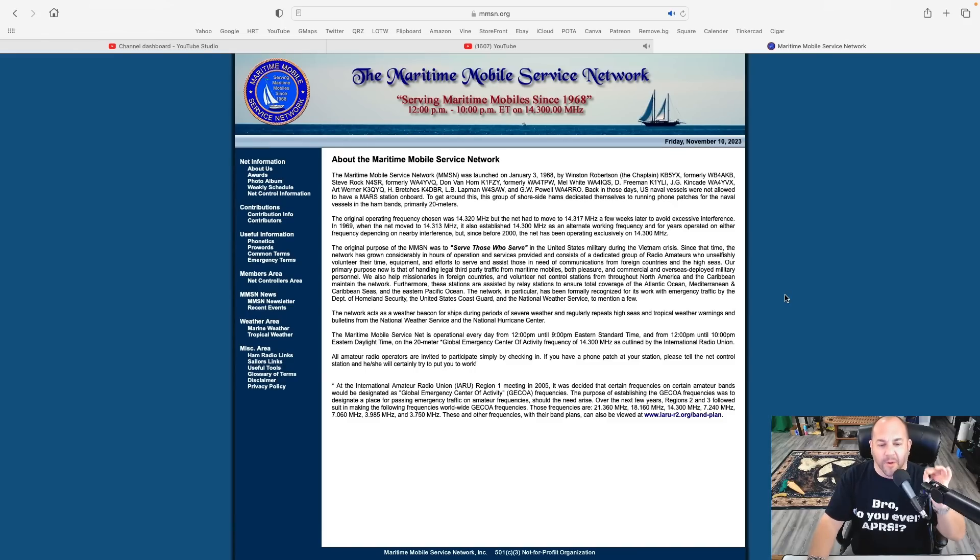Their primary purpose now is handling legal third-party traffic from maritime mobiles — both pleasure and commercial — and overseas-deployed military personnel. The network also acts as a weather beacon for ships during periods of severe weather. At the International Amateur Radio Union Region 1 meeting in 2005, they decided that certain frequencies on certain amateur bands would be designated as Global Emergency Center of Activity Frequencies — designating a place for passing emergency traffic on amateur frequencies should the need arise. Over the next few years, Regions 2 and 3 followed. Those frequencies include 14300. So this is about maritime — the ocean, ships at sea — for emergencies.